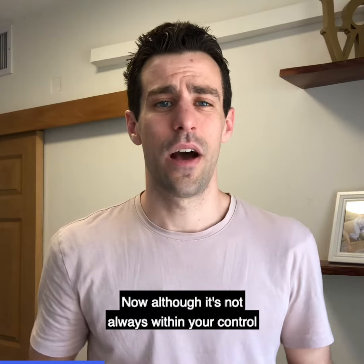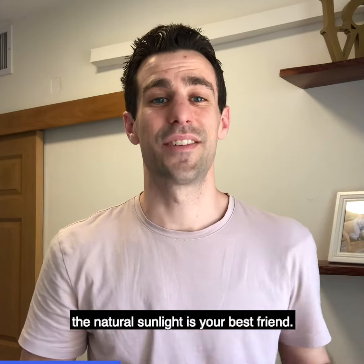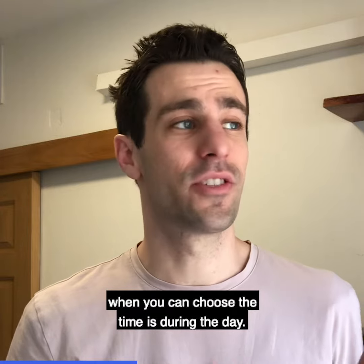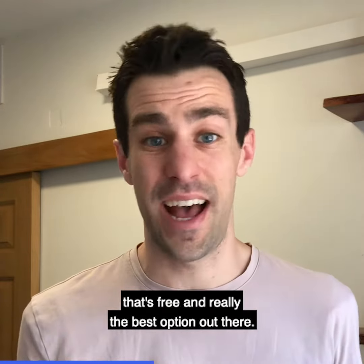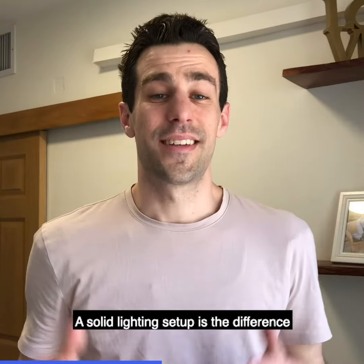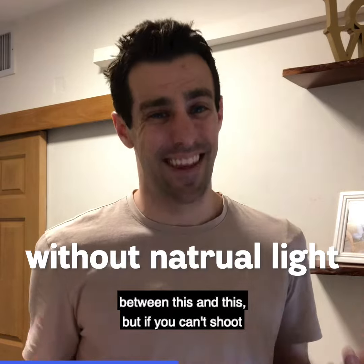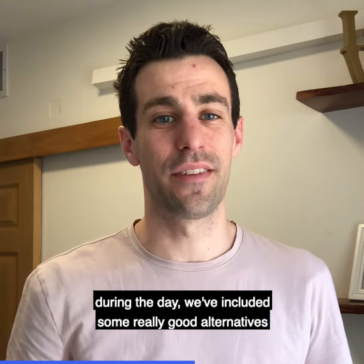Number one is lighting. Now, although it's not always within your control when you can stream, natural sunlight is your best friend. The ideal time to stream, when you can choose the time, is during the day, so you can really maximize that natural sunlight that's free and really the best option out there. A solid lighting setup is the difference between this and this. But if you can't shoot during the day, we've included some really good alternatives in the description below.